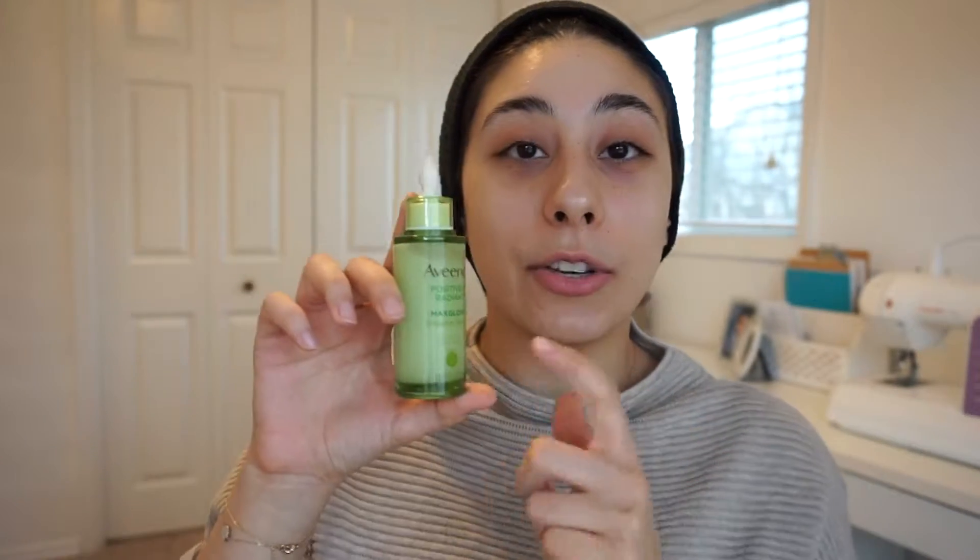The first product is the Aveeno Positively Radiant Max Glow Infusion Drops. I've heard really good things about this, and it says Max Glow so I was like, yes, all the glow please. I'm putting some on my hand and then on my face — oh my god, this smells so amazing.